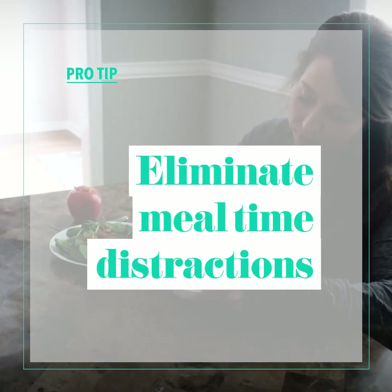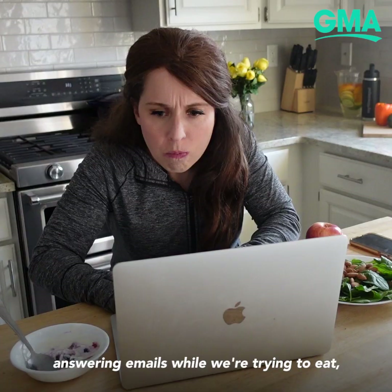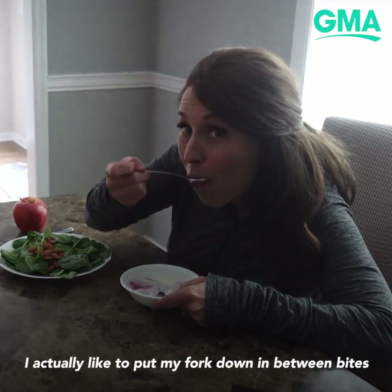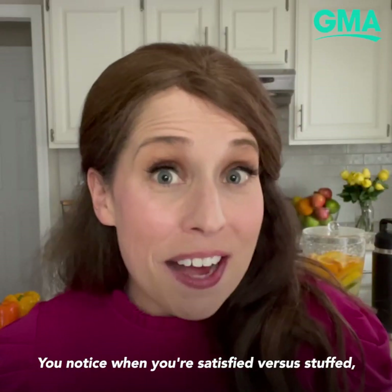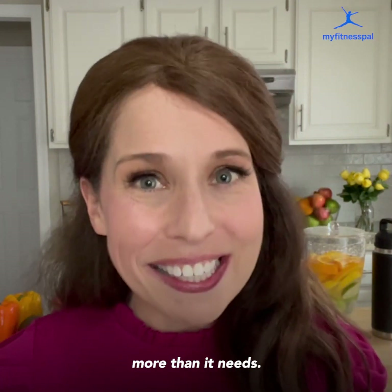You also want to really work to eliminate distractions at mealtime. If you're sitting down and answering emails while trying to eat, it's hard to pay attention to what's going in. I like to put my fork down in between bites because it forces me to eat more slowly. You notice when you're satisfied versus stuffed, and that way you can really make sure you're fueling your body with what it needs, but not more than it needs.